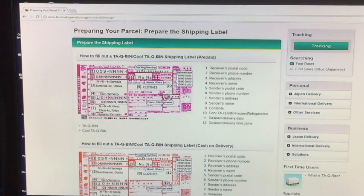At number ten, you would indicate if the contents are frozen or not. If they're not, just leave it blank.